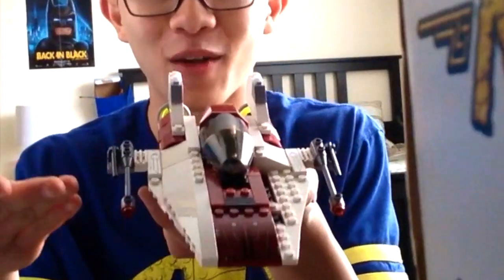By the way, guys, if you want to see my whole board game collection, I will do that. I actually have a lot of things I need to show you from Goodwill. So in the next vlog I'm going to show you one thing — I made the frickin' A-Wing.